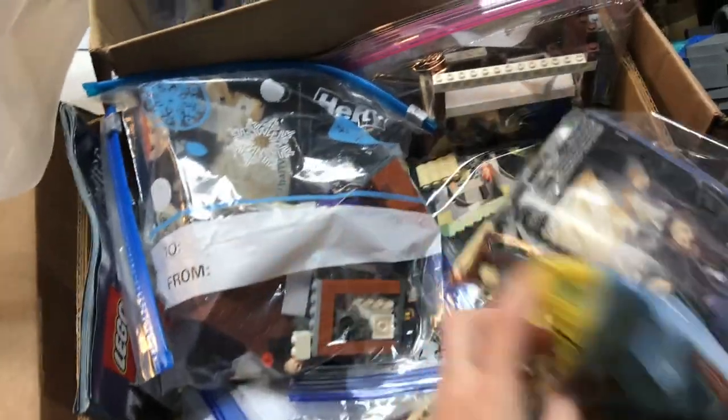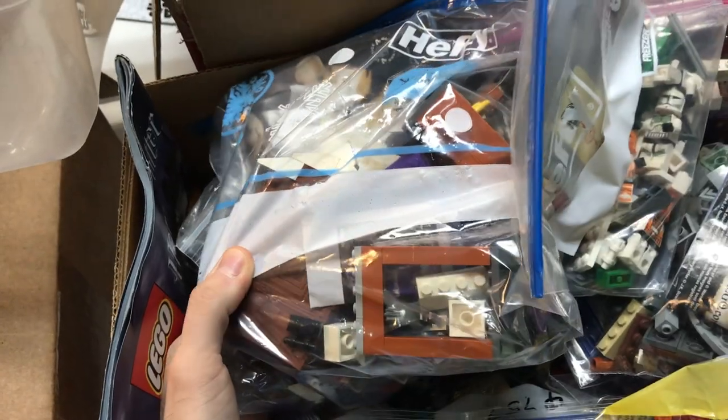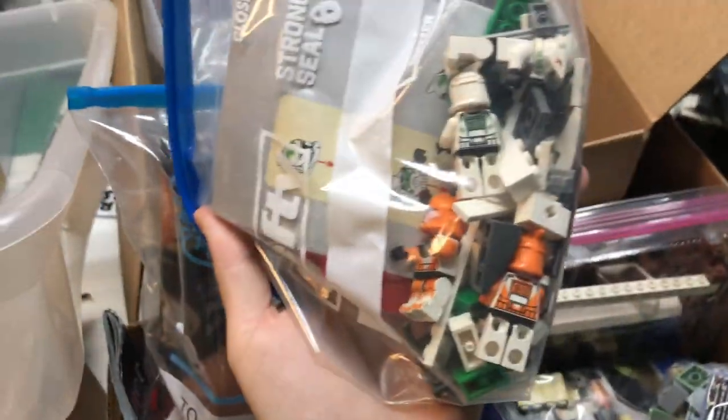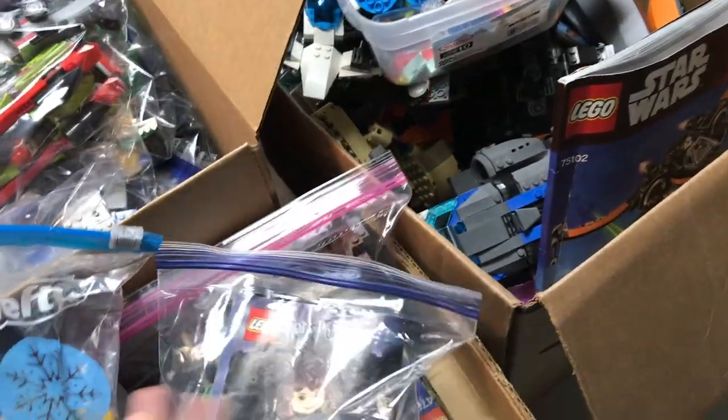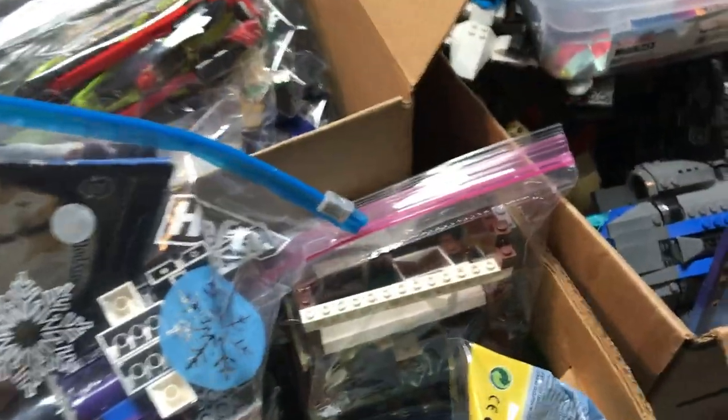Moving this way, looks like we've got some older Harry Potter sets — maybe the Prisoner of Azkaban one. I see at least part of the Shrieking Shack here. There are some nice Star Wars clones in there. I think that's the Sirius Black Escape, this is the Marauder's Map, and there's the rest of the Shrieking Shack.